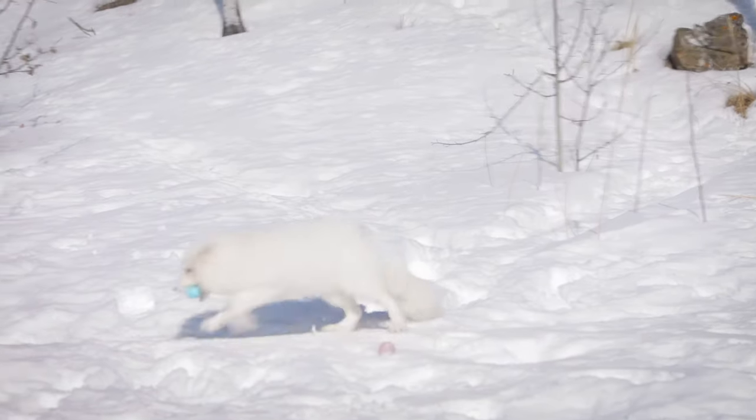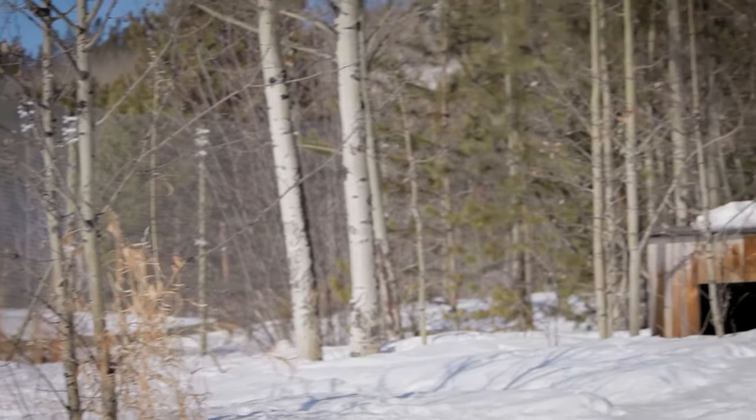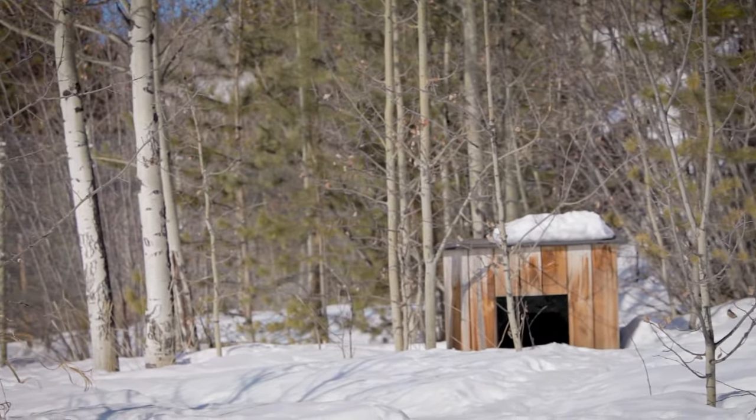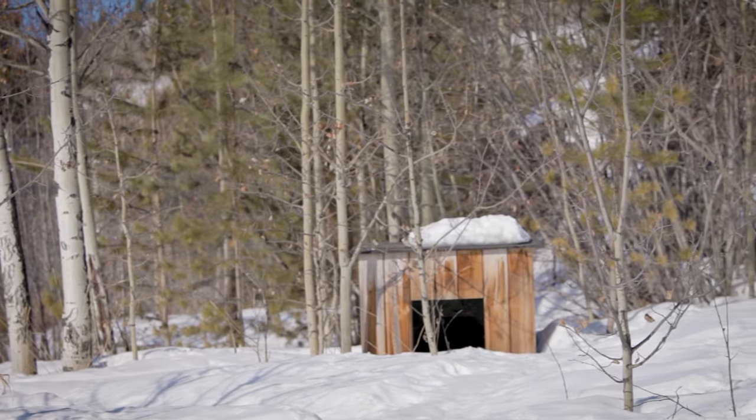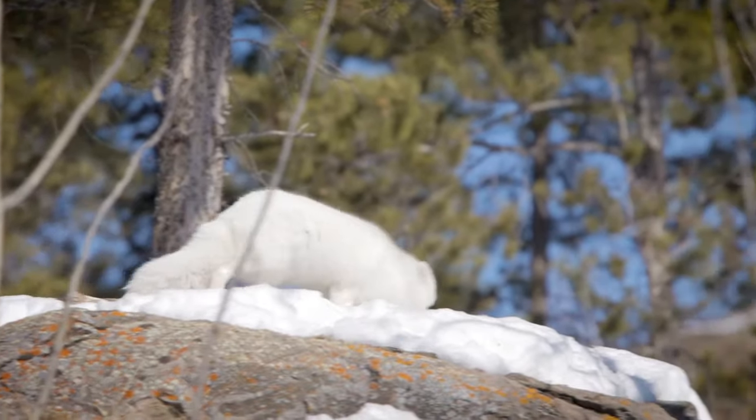The Arctic foxes will go and collect up eggs from birds like snow geese, and then they'll go and hide all the extra ones for later — for times when there's not as much food around. This is called caching. Biologists have actually watched Arctic foxes cache more than a thousand eggs per fox in a single season.